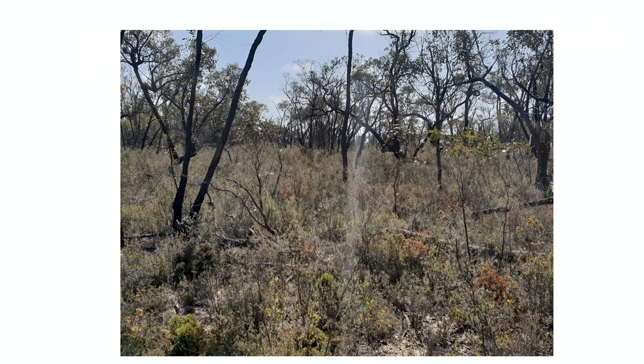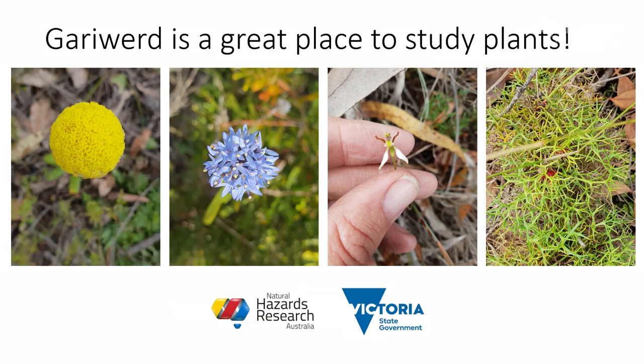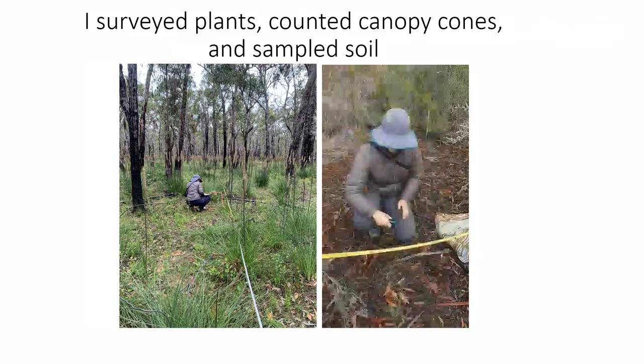Australia has beautiful heath, and the heathy woodlands of Garywood are no exception to that. Garywood is a great place to study plants, and my funders also thought the same thing. So I went out to Garywood and I surveyed plants, counted the canopy cones, and sampled the soil — actually sampling the seeds inside the soil as well.